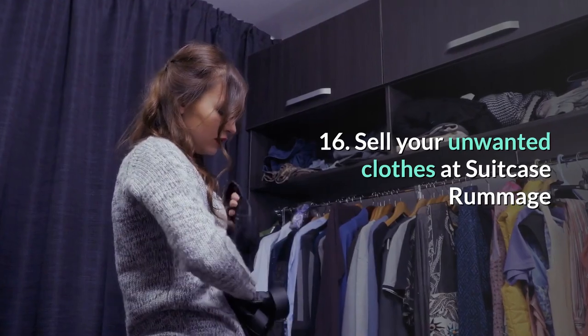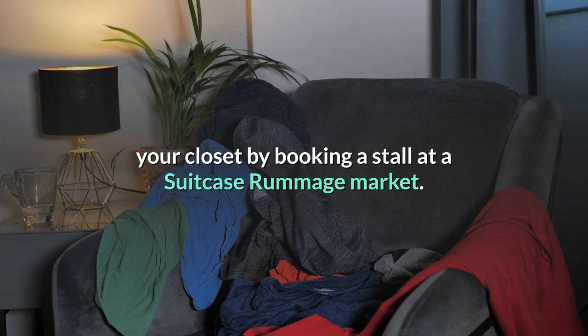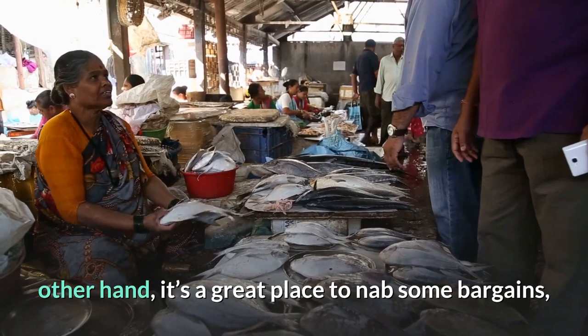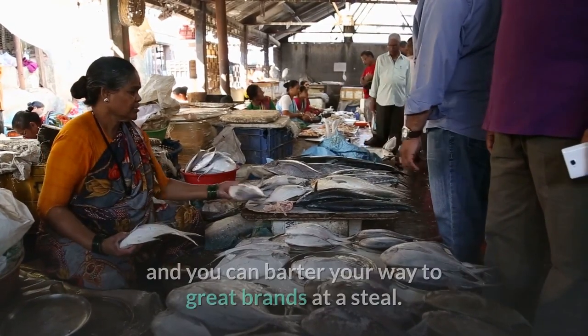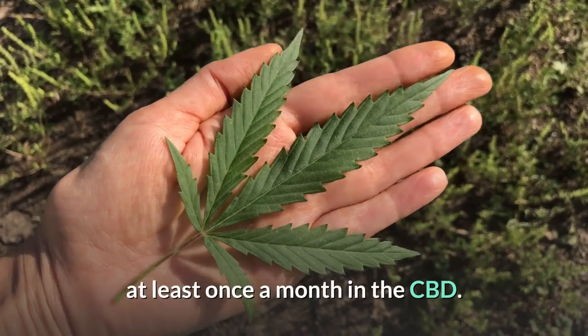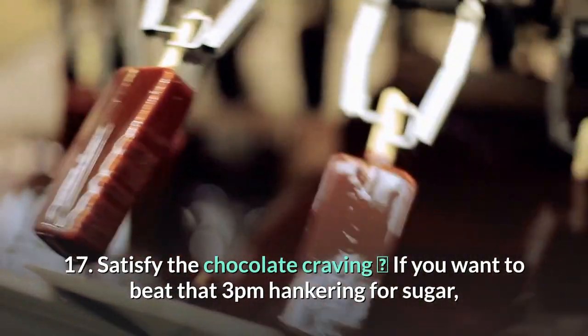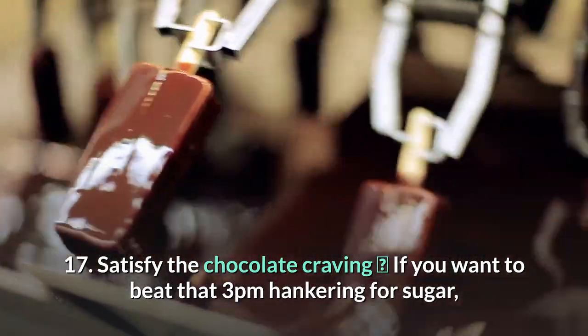16. Sell your unwanted clothes at Suitcase Rummage. Take action against the pile of clothes shoved at the back of your closet by booking a stall at a Suitcase Rummage market. On the other hand, it's a great place to nab some bargains and barter your way to great brands at a steal. The market pops up at least once a month in the CBD.